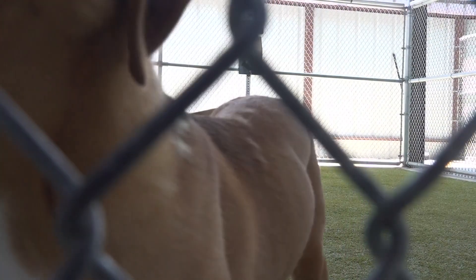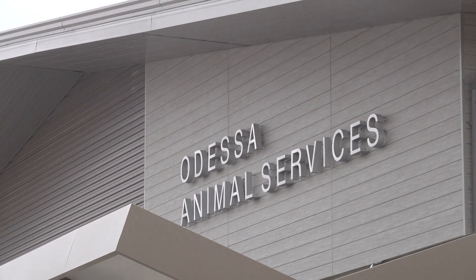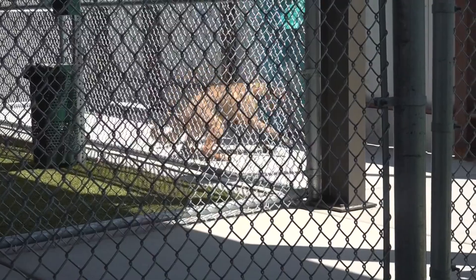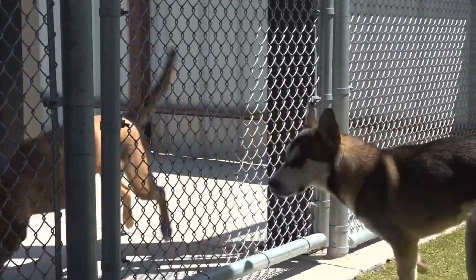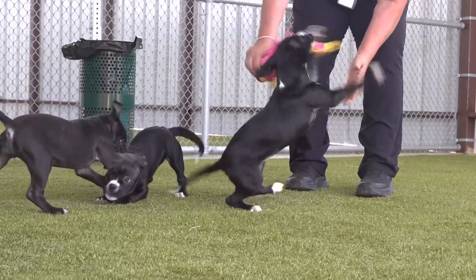To make life a little easier on our four-legged friends, the Odessa Animal Shelter now has a new covering over their playpen area. The exercise area is so important because it can be utilized 24 hours a day. Rain or shine, the pups can play all day.